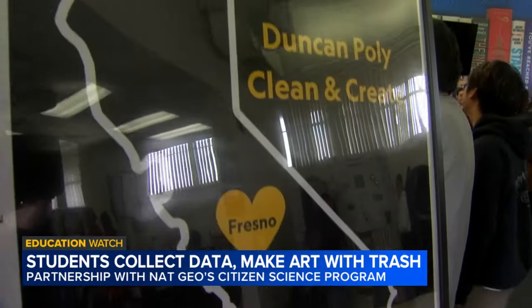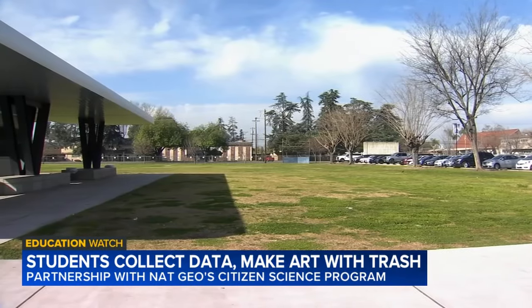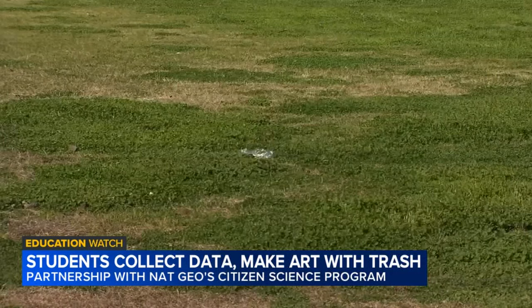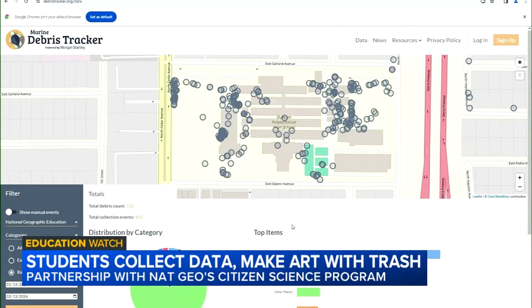It's all part of a partnership with National Geographic Citizen Science Projects. Students collected data based on what types of trash were left on the ground around campus and entered it into an app that goes to NatGeo, and then scientists all over the world can access the data that our students collected.